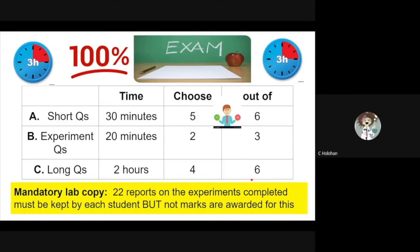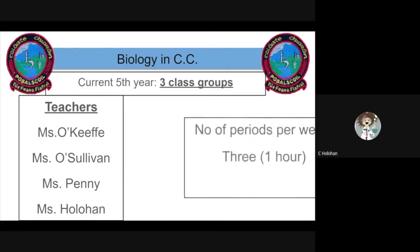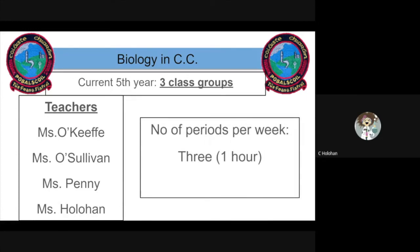Unfortunately, the lab copy is not graded, but it must be made available for inspection by the department if required. In our school, we have three class groups studying biology each year. As a practical subject, the number of students allocated to each class is limited to 24.